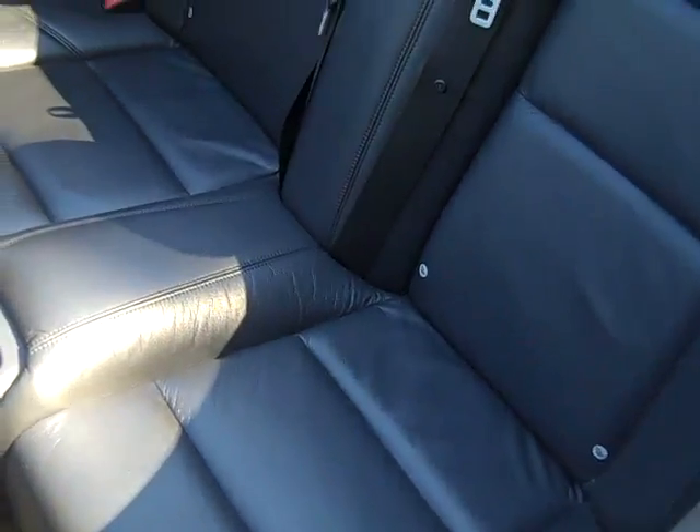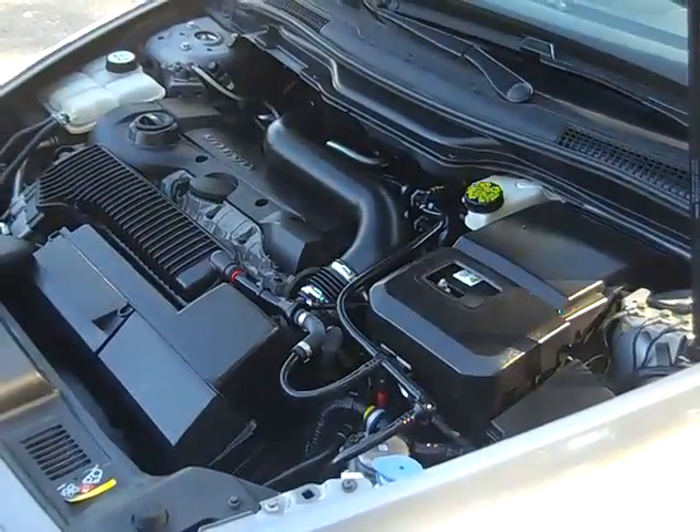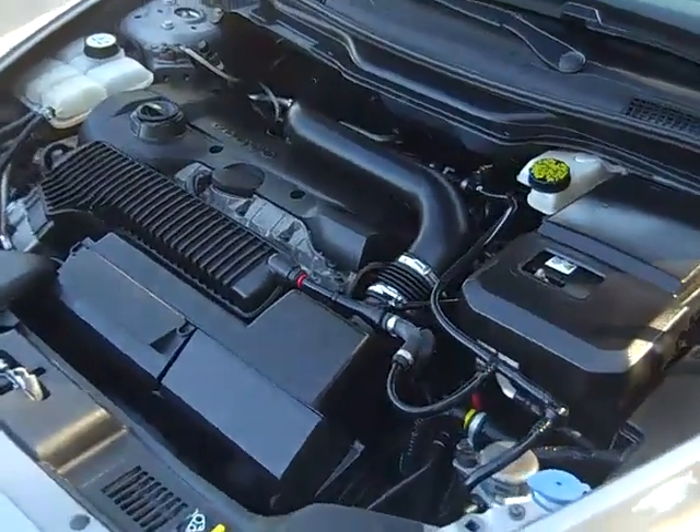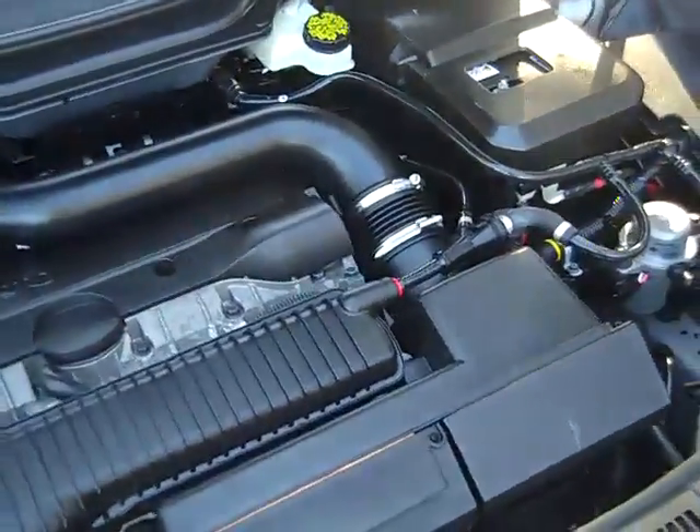Here's a look at the back seats. The engine is really clean and well maintained. It's a 2.5 liter, so you're going to get great gas mileage.